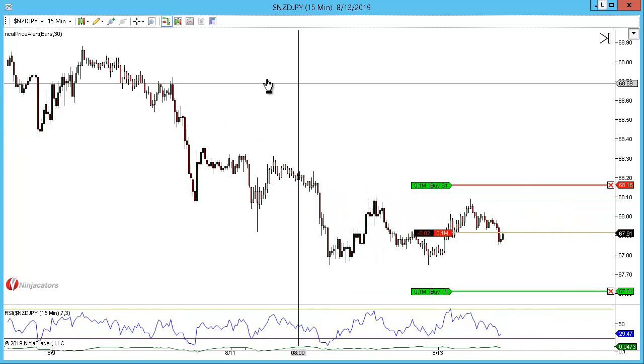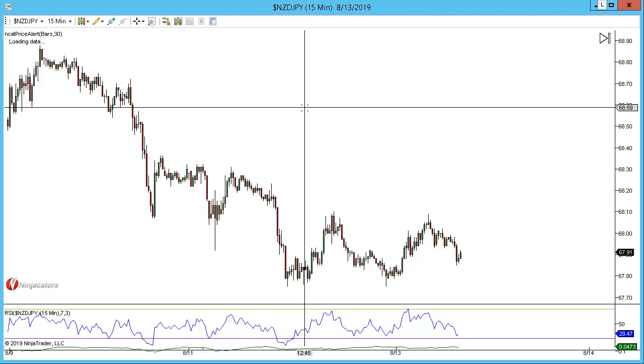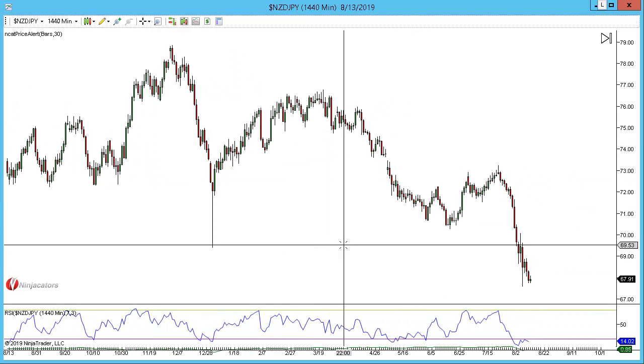This is the New Zealand Yen on the 15-minute chart and I'm currently short a low and tight flag. Let's do the high timeframe analysis before we take a look at this.